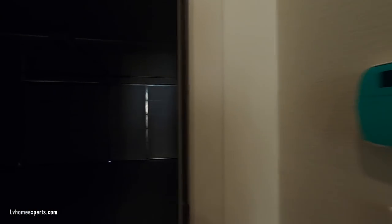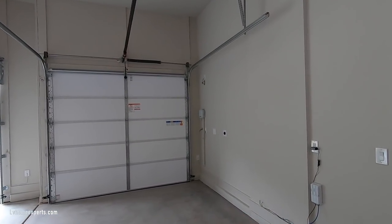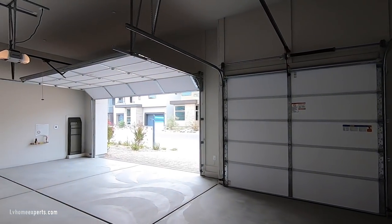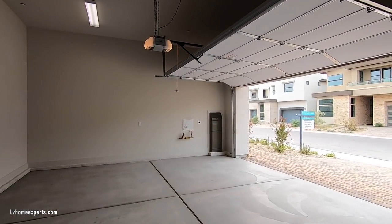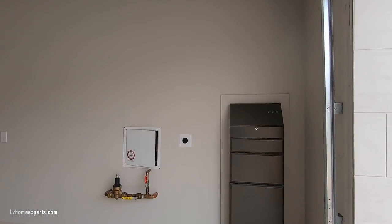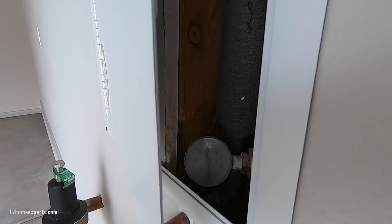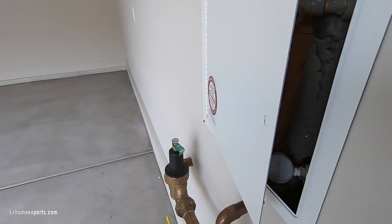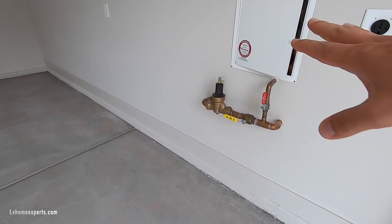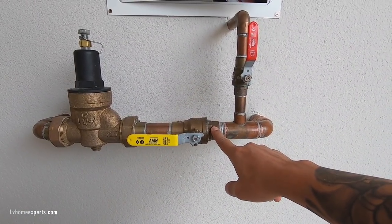Coming out to the three-car garage — there's an alarm system here. On this side, if you have a large vehicle, you'll have a hard time getting out from the driver's side, but no problem on the passenger side. Upgrades integrated into this build include a 220V/40-amp Tesla plug-in. Here is the sprinkler system showing your PSI regulation — I would never mess with that yourself.